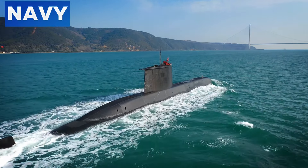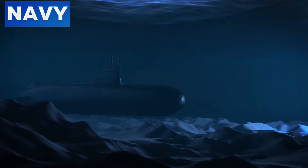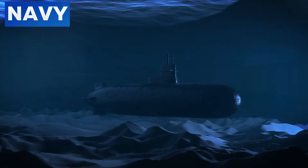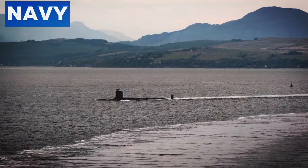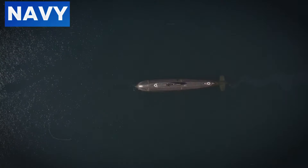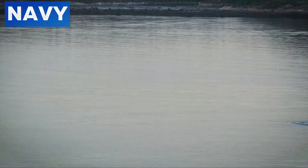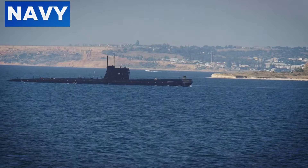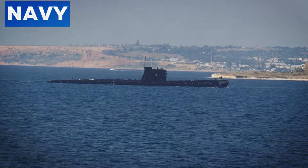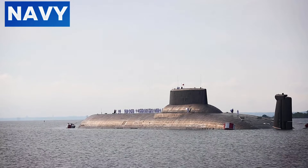Environmental factors also play a significant role. In the deep ocean, where light penetration is minimal, black is the optimal color for blending with surroundings. This environmental adaptation is crucial for submarines operating at various depths, ensuring they remain inconspicuous in both shallow coastal waters and the deep sea. Black paint often includes anti-fouling properties that prevent the growth of barnacles and algae, maintaining hydrodynamic efficiency and allowing submarines to remain operational for extended periods without frequent cleaning.